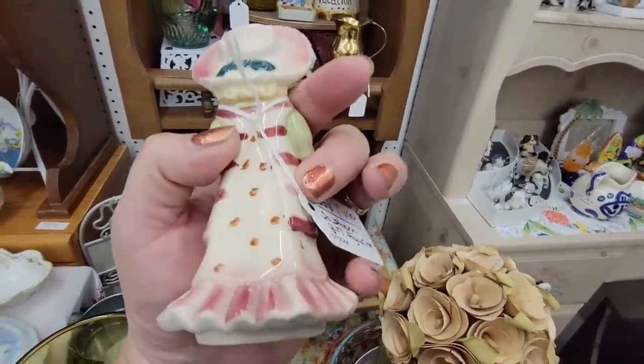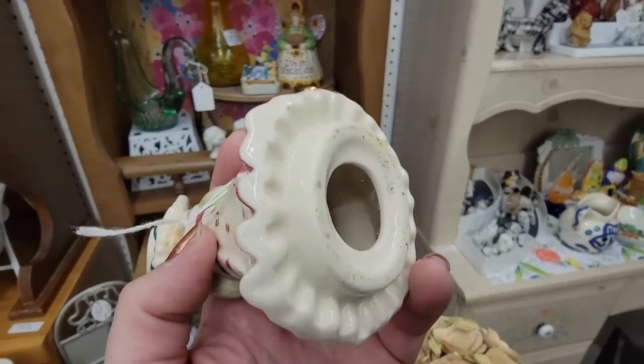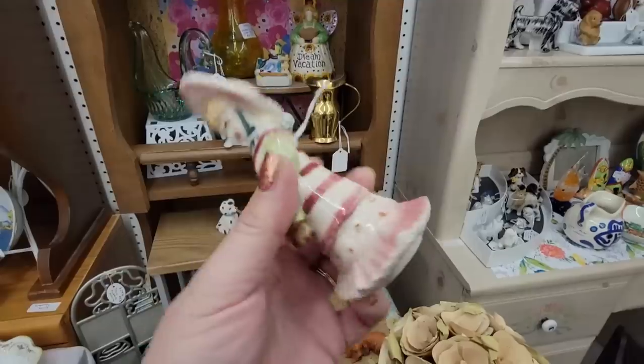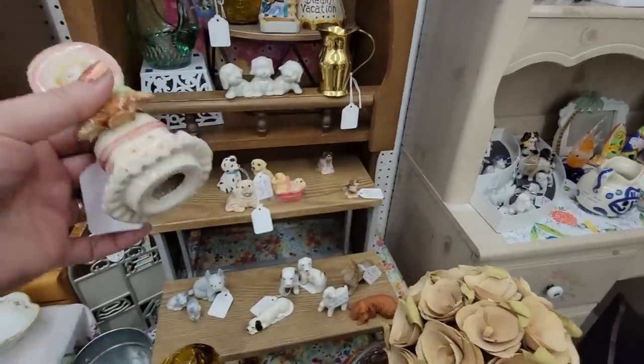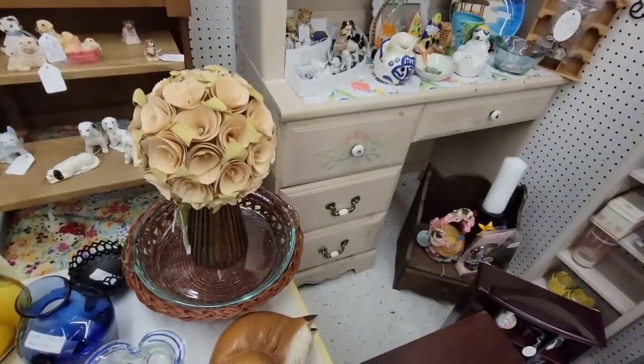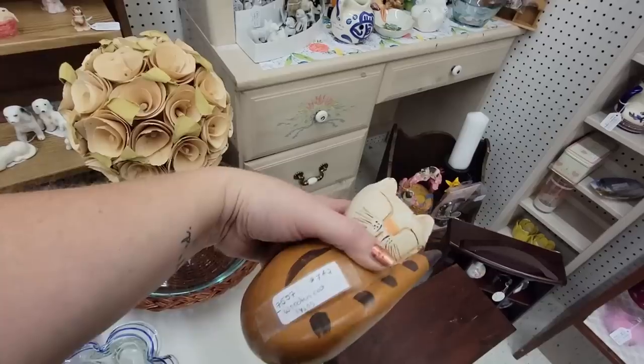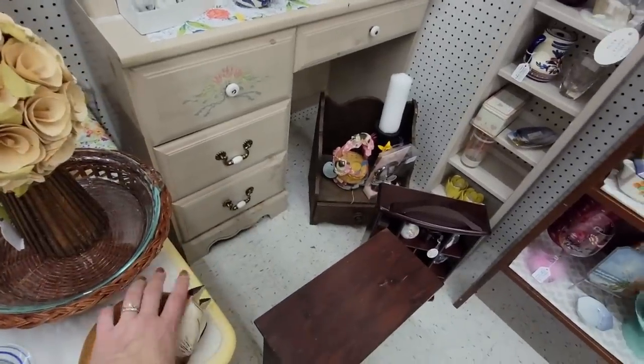She looks like California Pottery — $4.99. No, she's made in Japan. I think she sat on something. This is a little wooden cat. I think these are Pier 1 — she's $7 something.